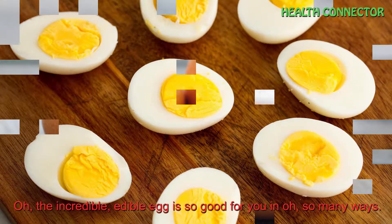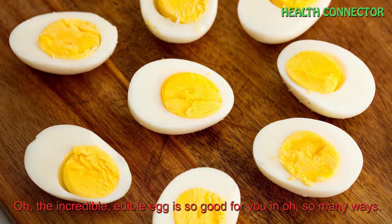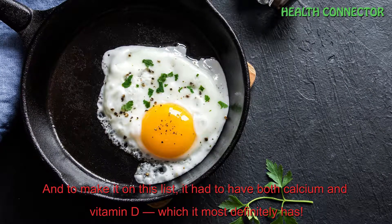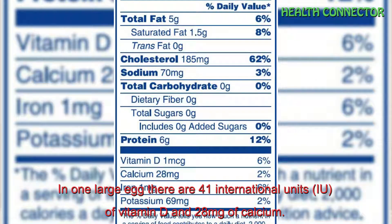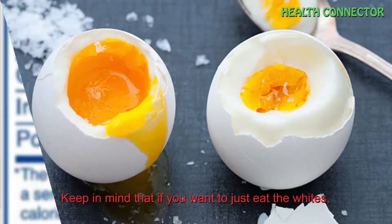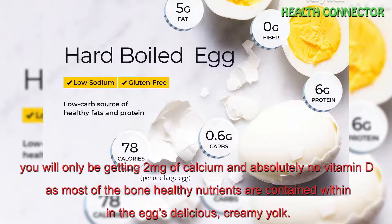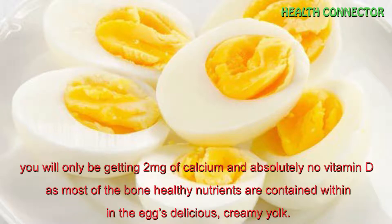Number 7: Eggs. The incredible edible egg is so good for you in so many ways. It has vitamins, minerals, carbohydrates, fats, protein, and to make it on this list, it has to have both calcium and vitamin D — which it most definitely has. In one large egg, there are 41 international units of vitamin D and 28 mg of calcium. Keep in mind that if you want to just eat the whites, you will only be getting 2 mg of calcium and absolutely no vitamin D, as most of the bone-healthy nutrients are contained within the egg's delicious creamy yolk.